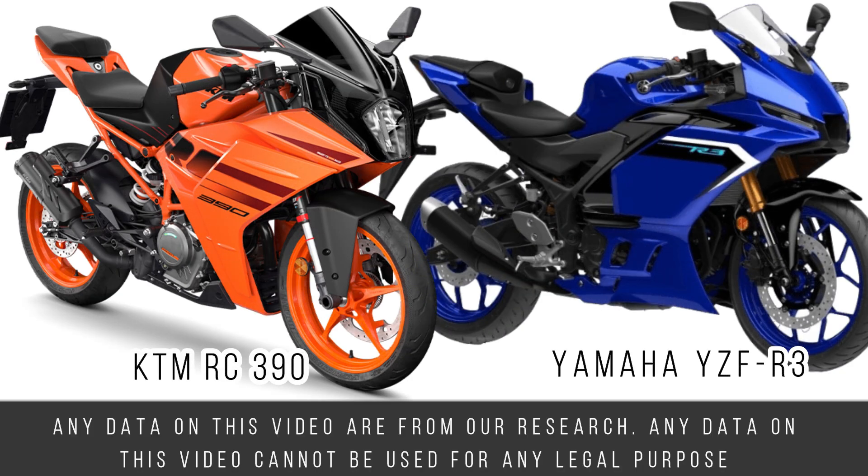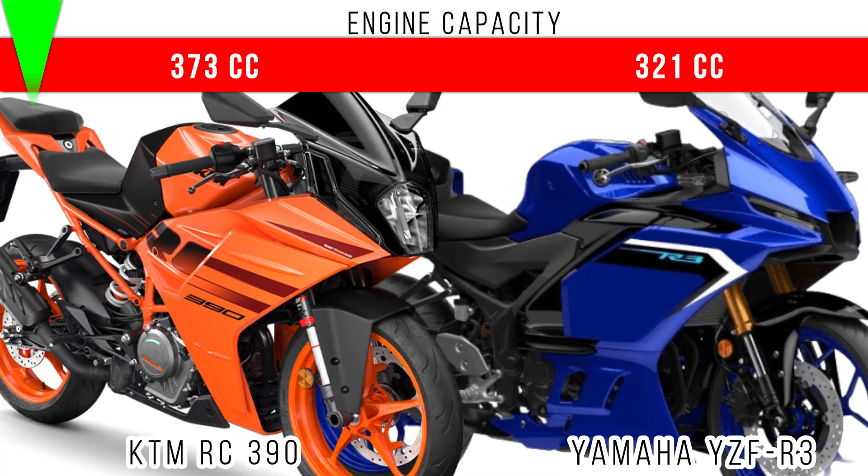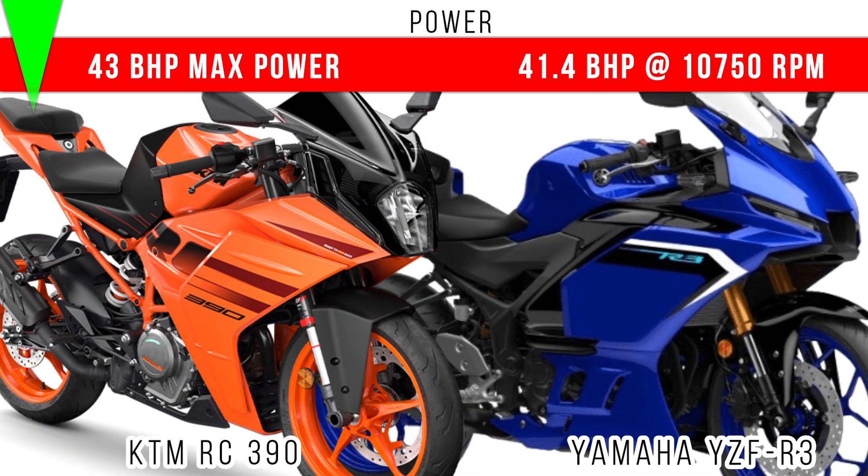Here we compare KTM RC390 and Yamaha R3. First of all, engine capacity — there is a 52cc difference between these two, with more capacity for the KTM RC390. When we compare power, there is a 1.6 bhp difference, and more power is for the KTM RC390.